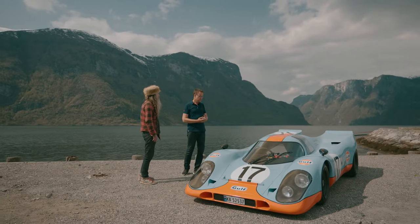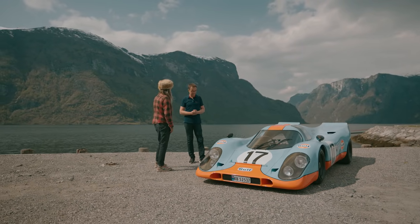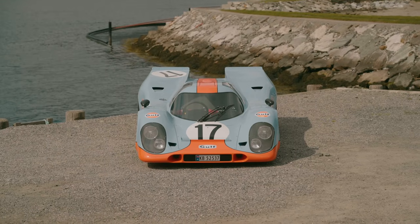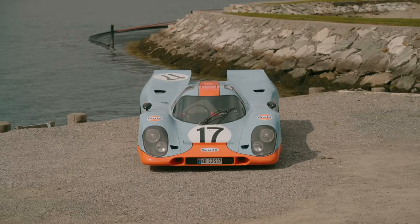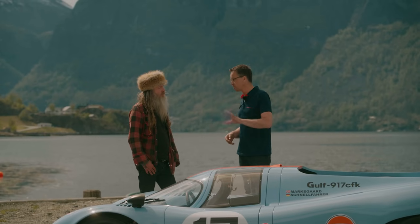Why build the 917? So the 917 — if you could buy one, that will set you back about 25 million or something. That's a lot of money, and it will never ever be road legal. So this is the next best thing. It looks the part and you can take it on the street.